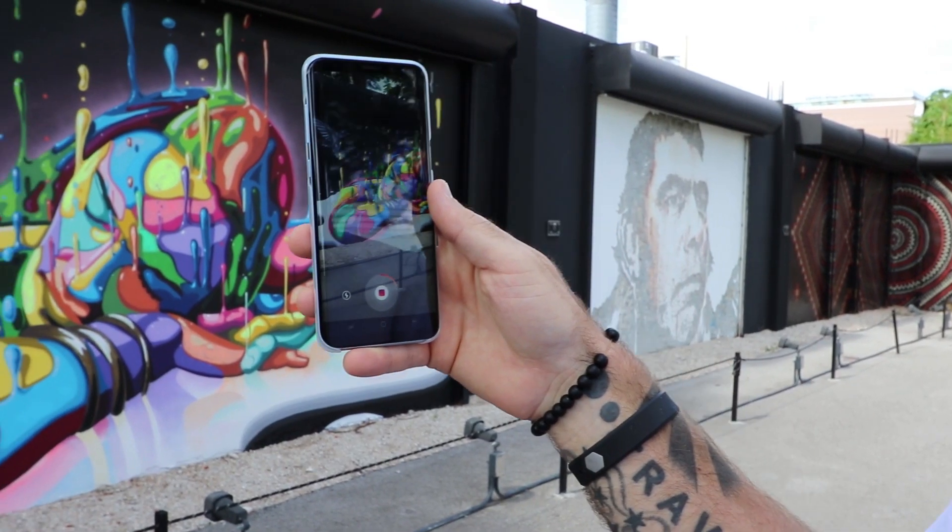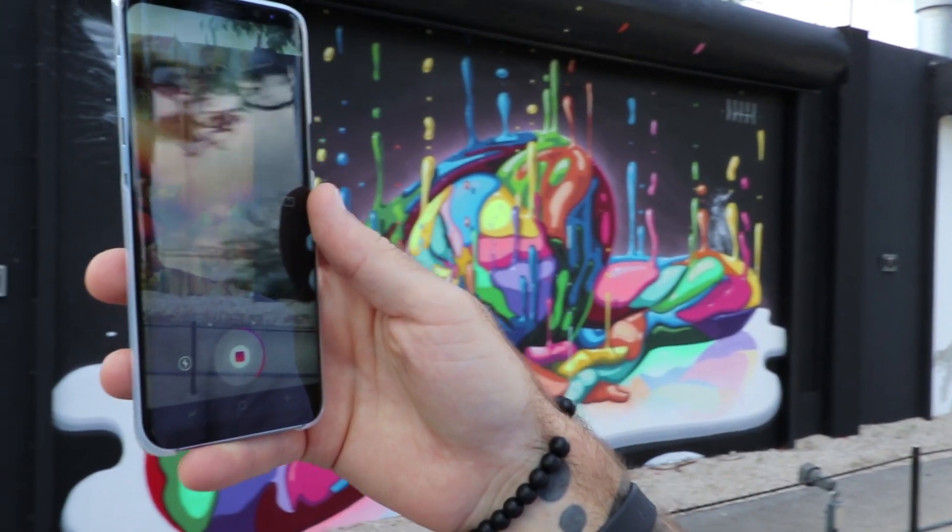So we're here at Wynwood Walls, an open-air gallery of murals in Wynwood.